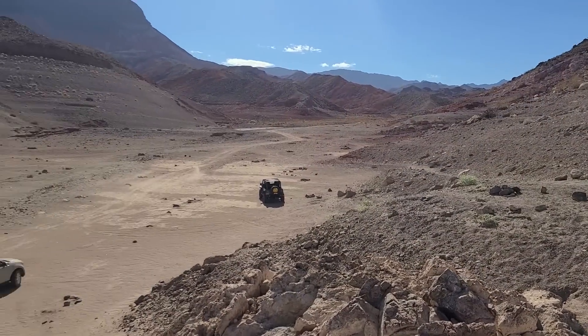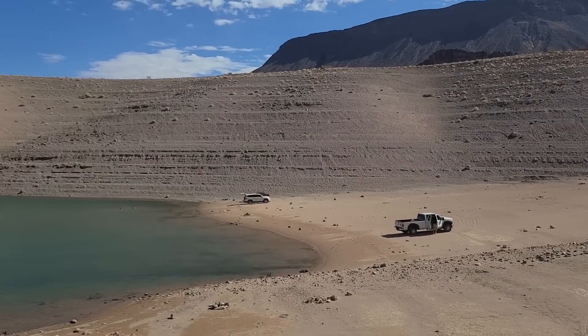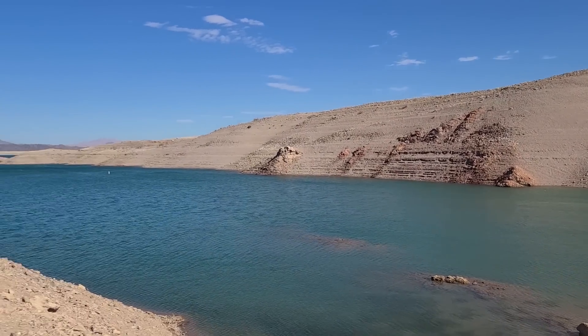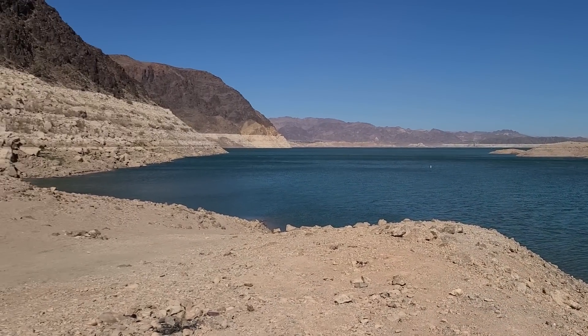Here's a shot overlooking the whole wash. Going to get a look at that bathtub ring in the distance — you can see how it goes around the whole lake there.